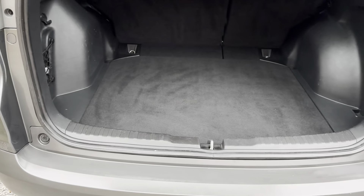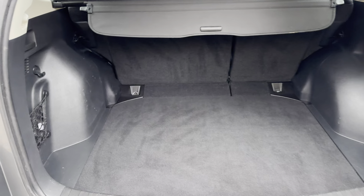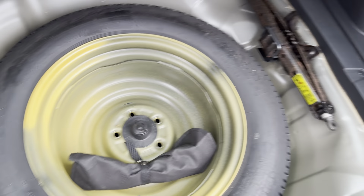Let's have a look at the boot. Again, boot area immaculately clean, all the plastics are in really good shape — it's clear it's not being used and abused. Parcel shelf all present, as too are the tools and spare wheel.